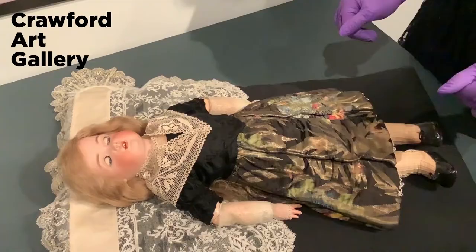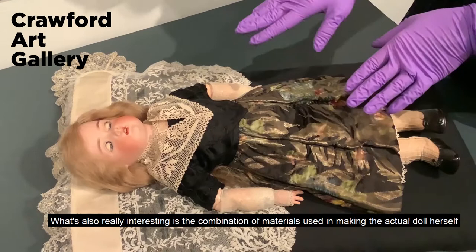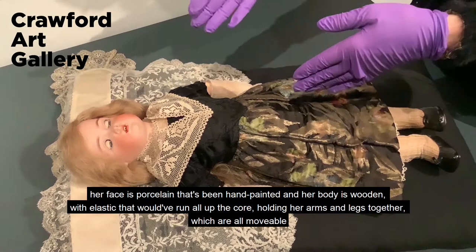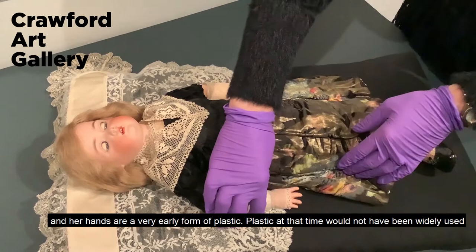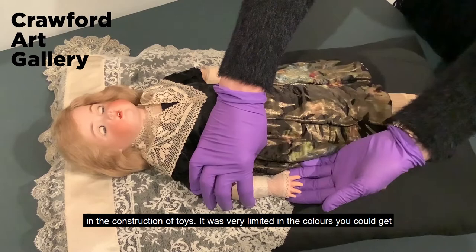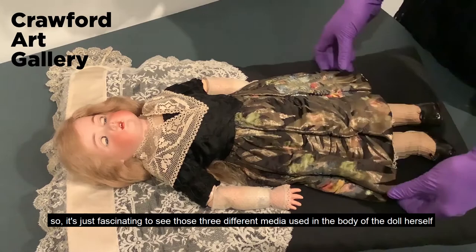What's also really interesting is the combination of materials used in making the actual doll herself. Her face is porcelain that's been hand-painted, and her body is wooden with elastic that would have run up the core holding her arms and legs together, which are all movable. Her hands are a very early form of plastic, which at that time would not have been widely used in the construction of toys and was very limited in the colours available. It's just fascinating to see those three different media used in the body of the doll herself.